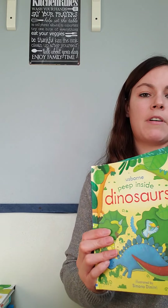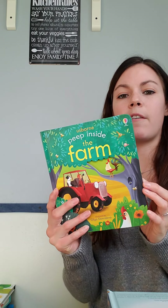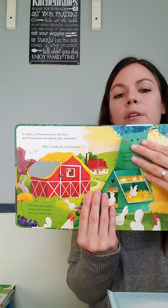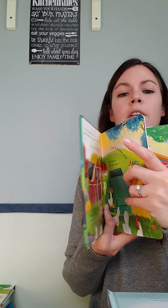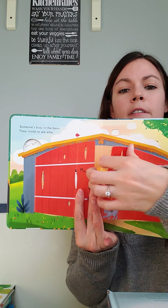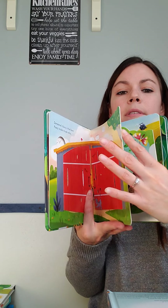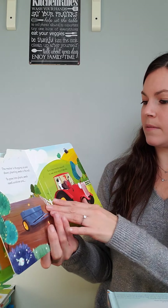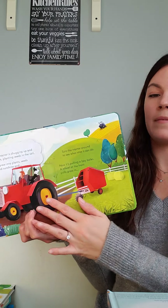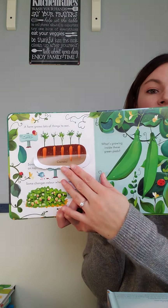We have the Peep Inside series — there's Peep Inside Dinosaurs and Peep Inside the Farm, depending on your child's interest. There are other topics as well. It's got little facts about the farm, fun flaps, and little peek-throughs.